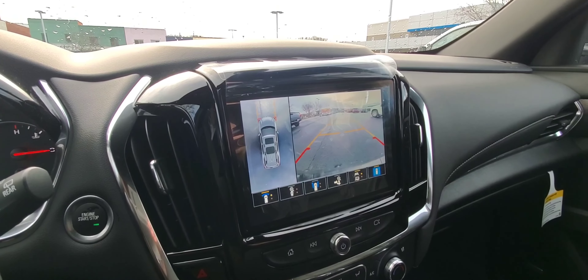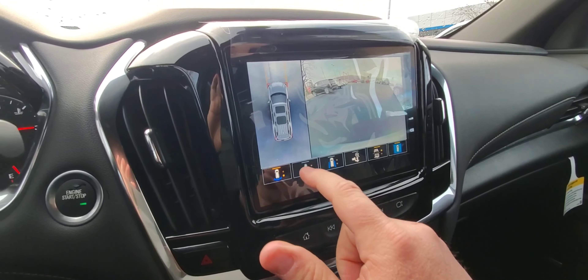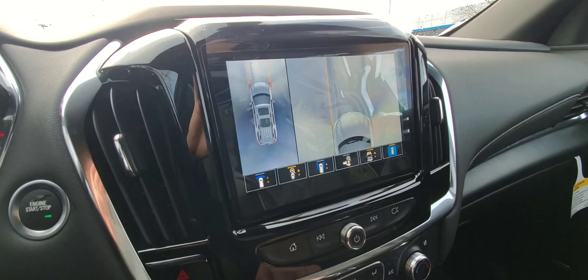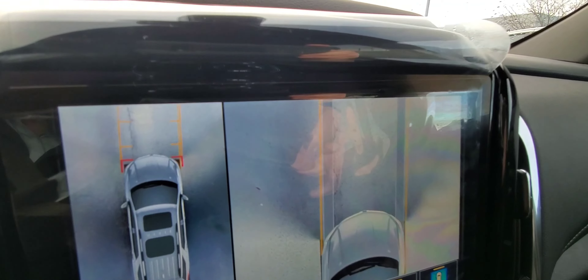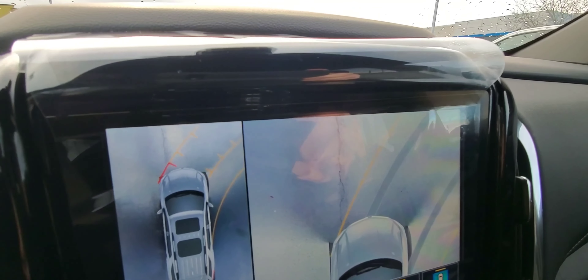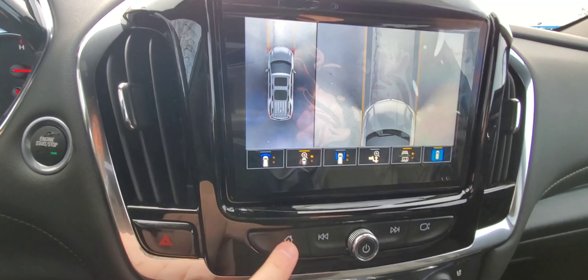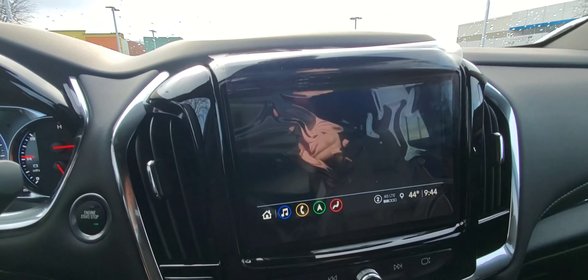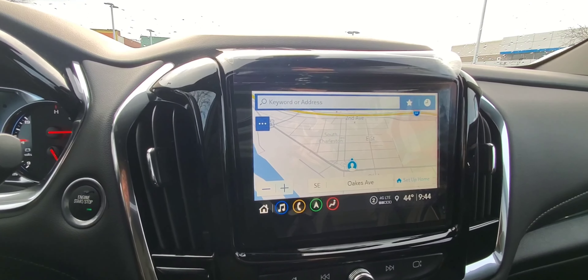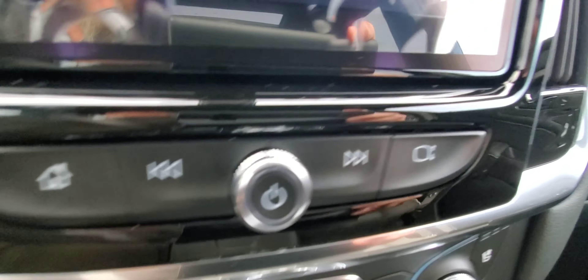This vehicle has surround vision — it has all your camera views. You can cycle through different views; there's quite a bit. I like this view particularly because it shows you the orientation of what the vehicle will hit, which is really nice. I'll go back to home just to show you where that's at. You can also swipe over. This one also has the navigation. Your tactile buttons are here as well.